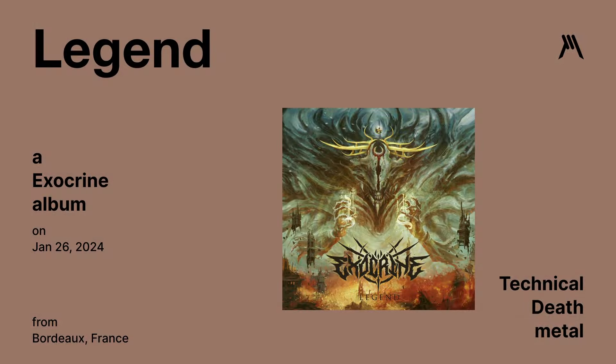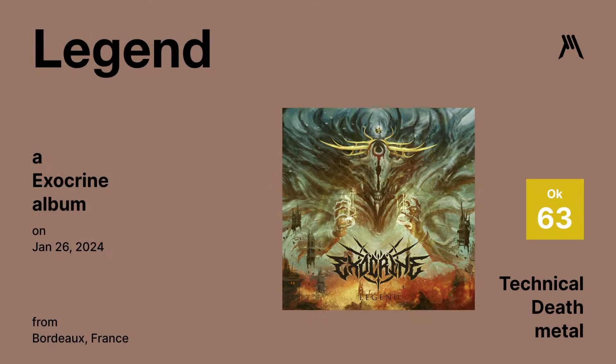Legend by Xcorinae — a technical death metal album released on January 26th. There are some interesting moments, but overall this was pretty boring. Graphic Metal rating is a 63.